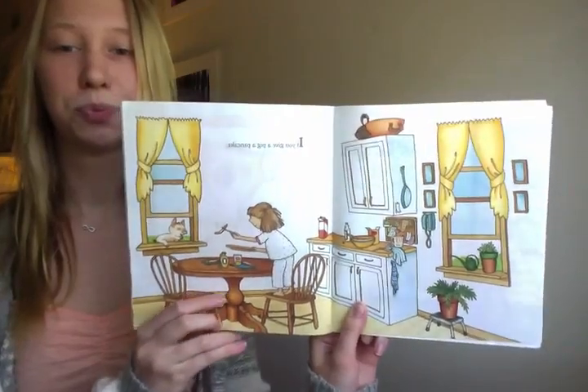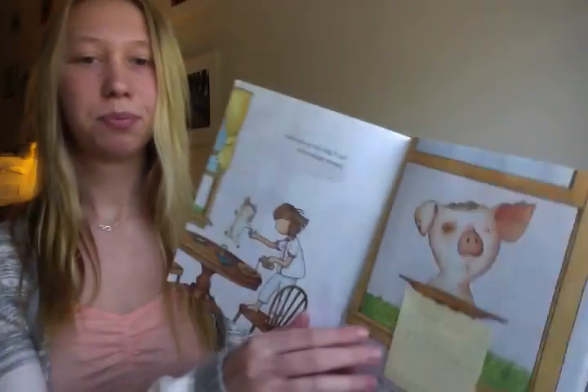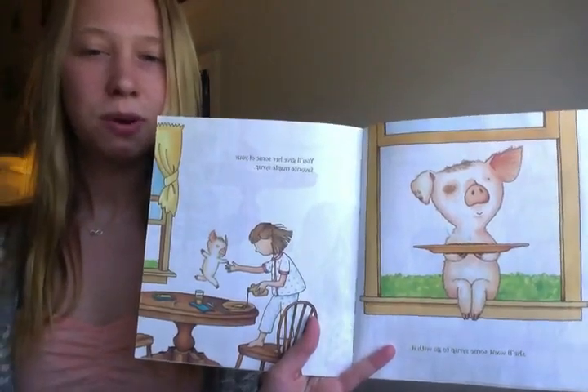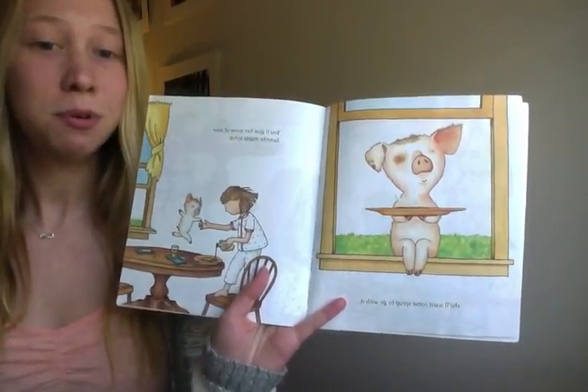If you give a pig a pancake, she will want some syrup to go with it. You will give her some of your favorite maple syrup. What will she want to go with her pancake? Maple syrup!